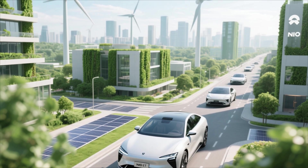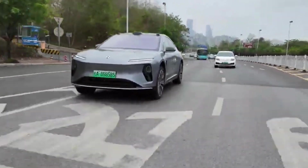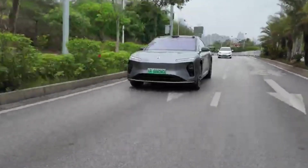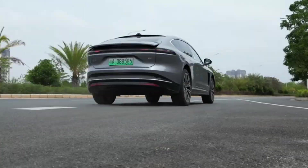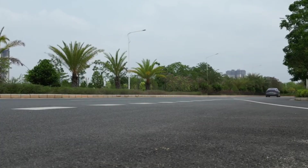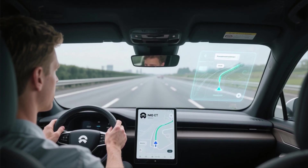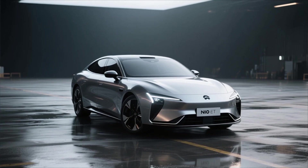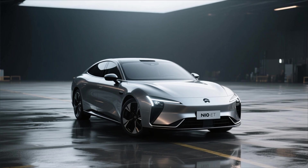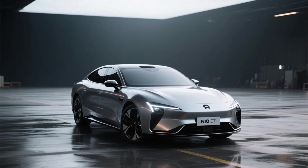The ET9 is also a reflection of NIO's broader ambition to establish a sustainable, intelligent transportation ecosystem. The company's investments in autonomous driving, smart manufacturing, and renewable energy partnerships demonstrate a long-term vision that goes beyond selling vehicles. The ET9 is the flagship product of that mission, symbolizing what's possible when design, engineering, and intelligence merge seamlessly.